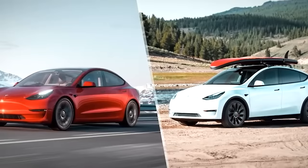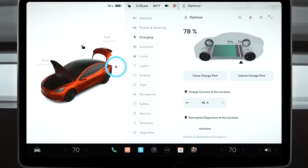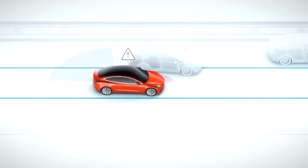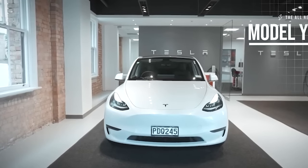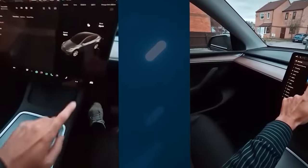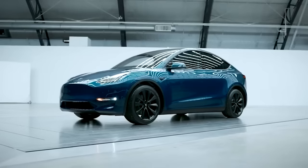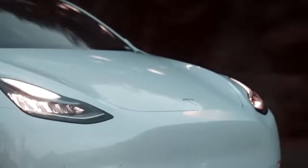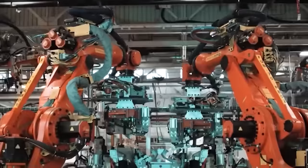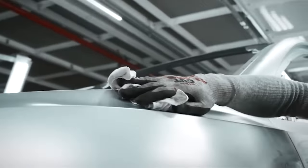Both the Model 3 and Model Y offer a range of advanced technology and features, including a touchscreen display, panoramic glass roof, and Tesla's autopilot for semi-autonomous driving. However, the Model Y has a few additional features that the Model 3 does not, such as power folding heated side mirrors and a hands-free power liftgate. In terms of size, range, performance, and additional features, the Model Y is the clear choice if you want a practical, capable, high-performance electric SUV.